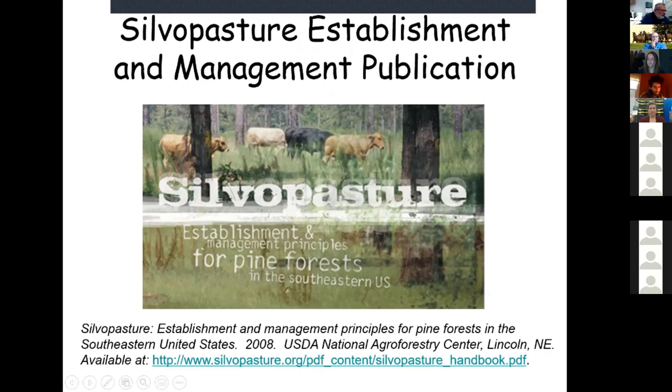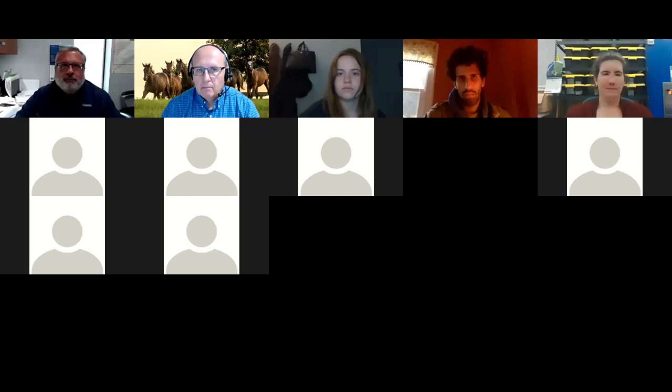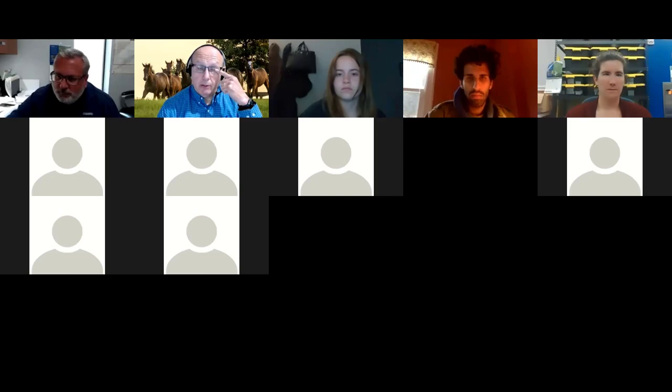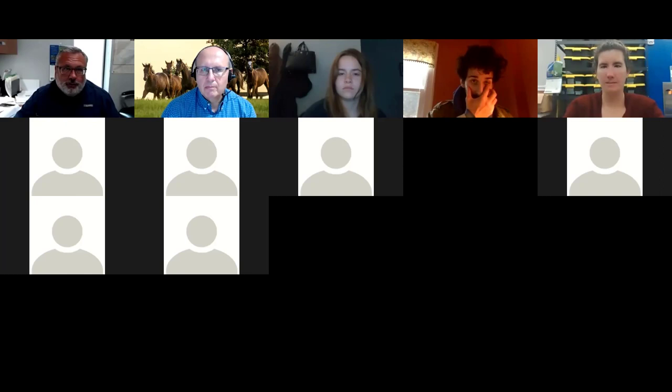I'm going to stop there and see if there are any questions. There's a really good silvopasture management guide available online with a lot of detail on what we covered today. Jimmy, I'll turn it back over to you. For forages, which would be best if starting from scratch in this kind of system? I'm going to kick that to Kelly since she did that work — Kelly, can you tell us about your shade study?